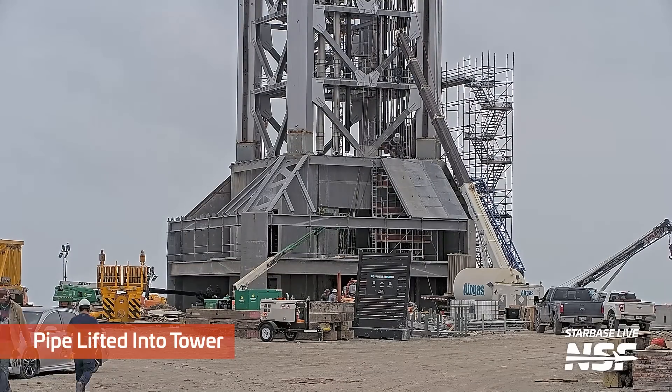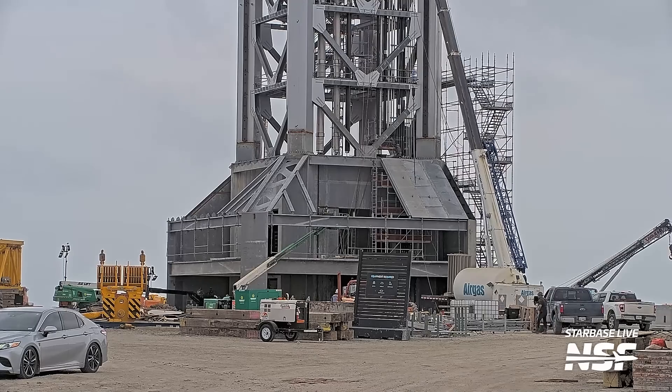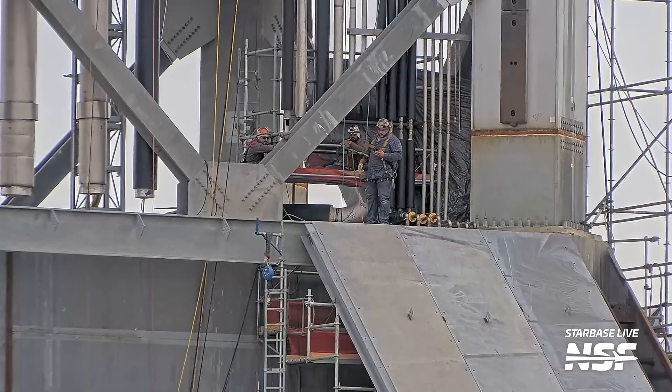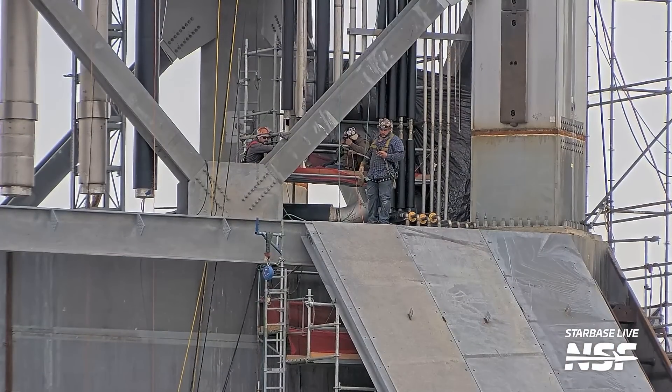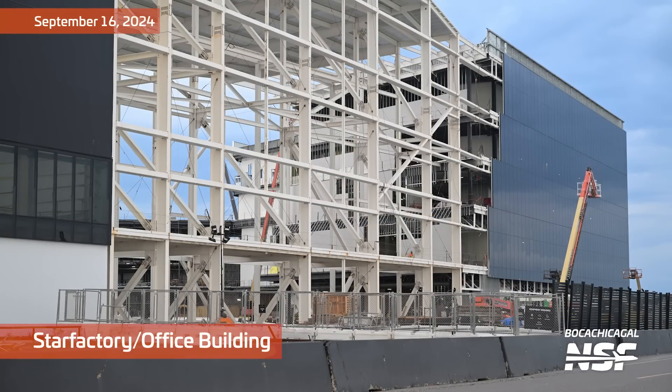I don't know if that's the same pipe, but there's a pipe being lifted up onto the tower, beginning to plumb in. A lot of the plumbing was already done on the tower over at the assembly side — the Sanchez side. And they moved it over, and now they've got to do some of the connections.